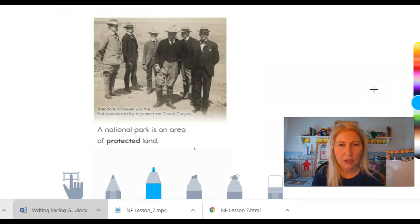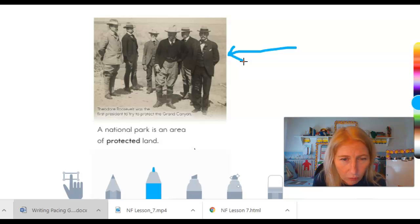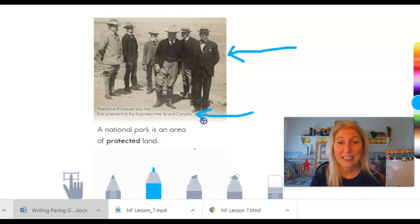On this page, we have a couple of text features. The first thing, which is really easy to see here, is a photograph. So this is a photograph — it says Theodore Roosevelt was the first president to try to protect the Grand Canyon. If I just saw that photograph there, I would just see a bunch of men standing around. But right here, that's a caption — that's giving us more information about what the picture is.